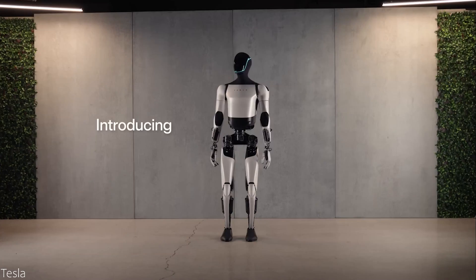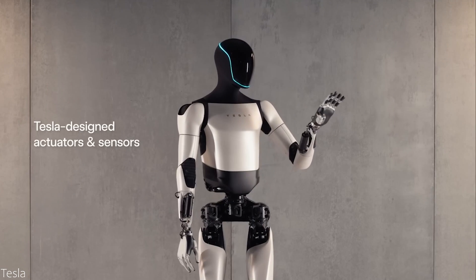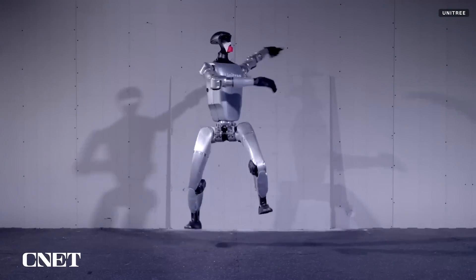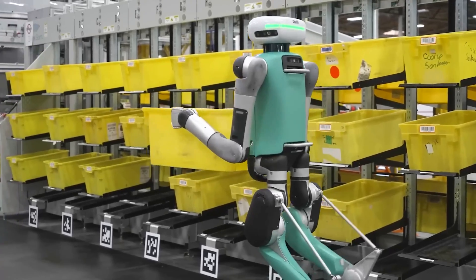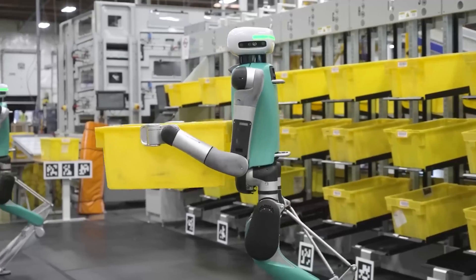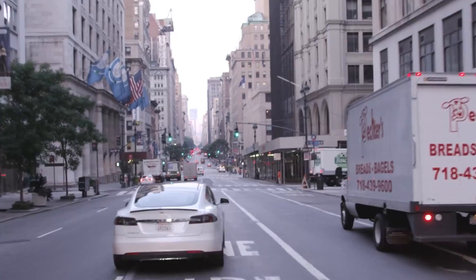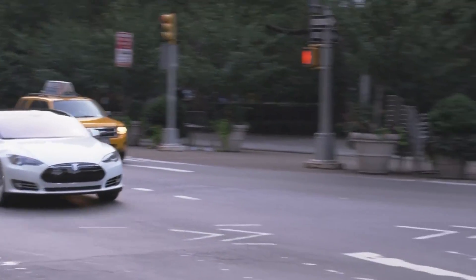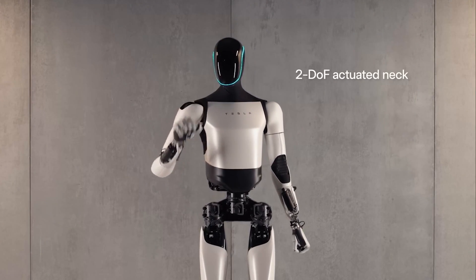You might have noticed that since the Tesla Optimus robot was first shown to the public in its first working iteration, there has been a surge in humanoid robots from other companies. Almost as if Tesla has again initiated a technological trend where others hop onto the bandwagon. This happened many times, most notably with the electric car itself, which was deemed dead before Tesla came along and basically forced all other car makers to jump onto the electric car bandwagon. And it seems the same is happening now with humanoid robots.